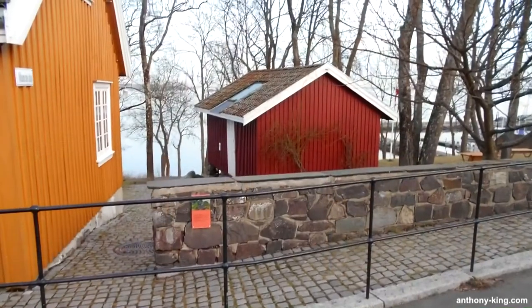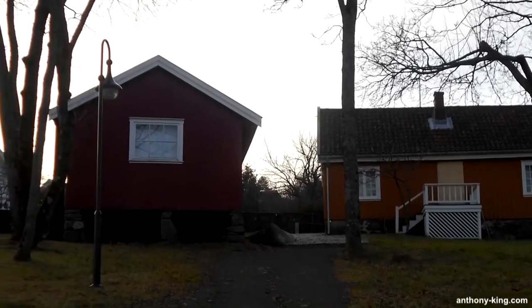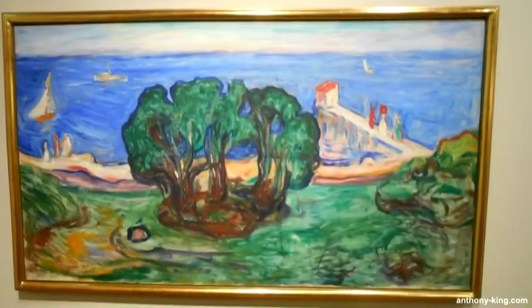Edvard Munch, born on December the 12th, 1863 and died on January the 23rd, 1944, was a Norwegian painter known for his significant contribution to Western art. Among his notable works is The Scream, created in 1893.